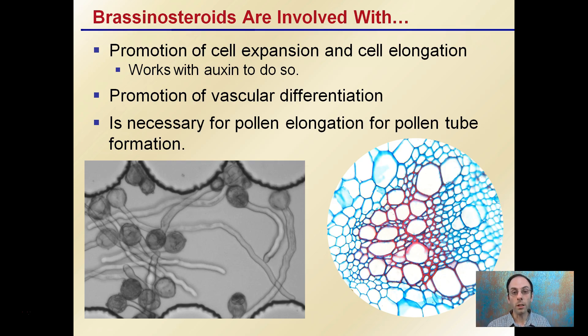They also promote vascular differentiation — we can see here the xylem, the larger areas, and the phloem, the smaller areas. These brassinosteroids are involved with that separation and specialization of xylem and phloem, which is important for the vascular system of the plant. They're also involved with pollen elongation and pollen tube formation, which is very important in the plant's ability to have a successful pollination process.